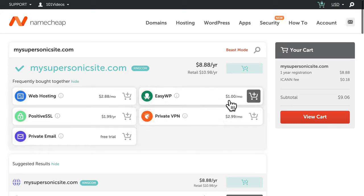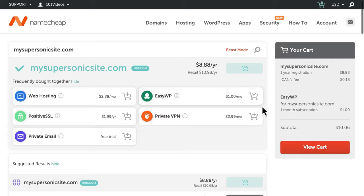And because it's managed hosting, you won't have to worry about maintaining your website. Click the icon to add this option to your cart, and when you're finished, select View Cart to continue.